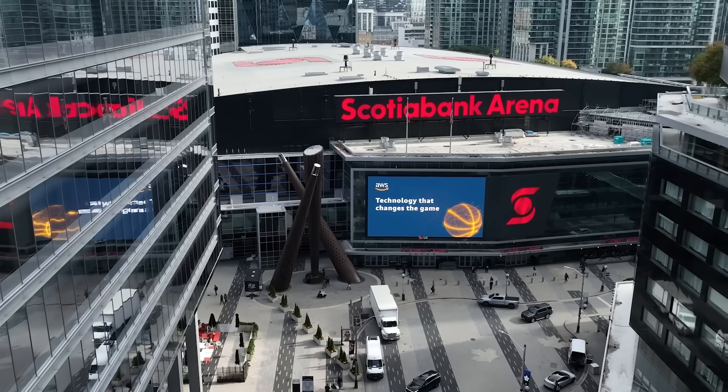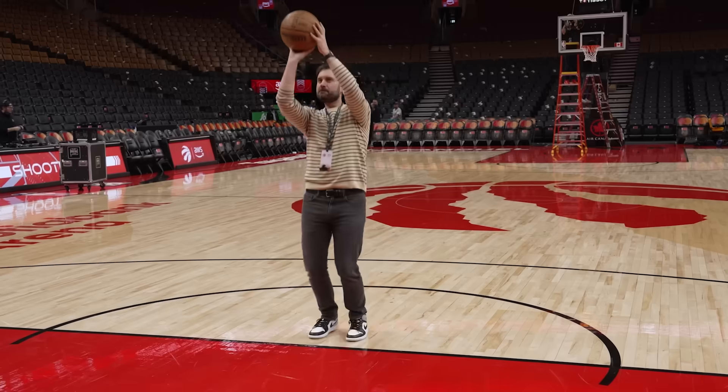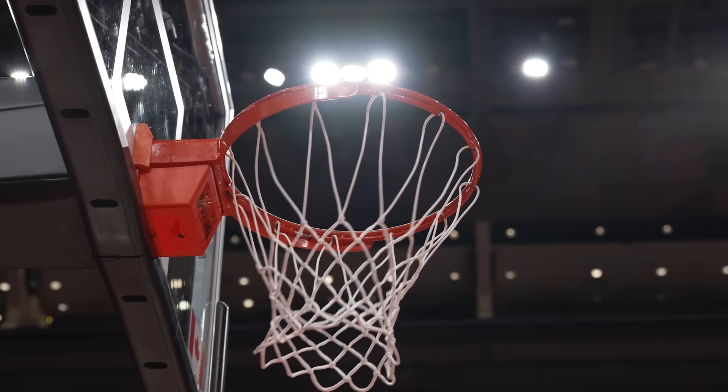We are at Scotiabank Arena, the home of the Toronto Raptors, and today we are on the court looking at how the most advanced technology is being used to help players in the sport of basketball.